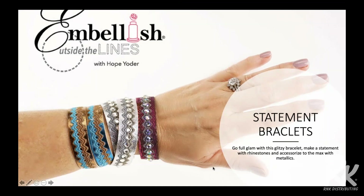Hi everyone, we're going to get started in a couple of minutes. It's four o'clock Eastern time and now you should be able to see my screen with the title 'Statement Bracelets' and the Embellish Outside the Line logo. So we're going to go ahead and get started. Thank you guys so very much for your support and for registering for this webinar and for being on live with me.